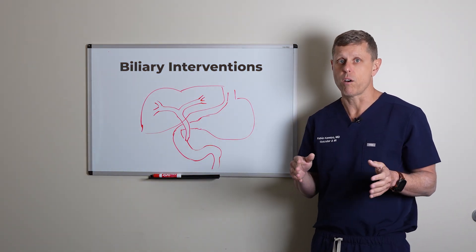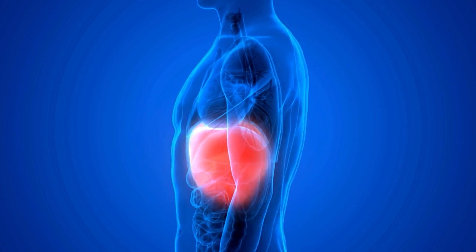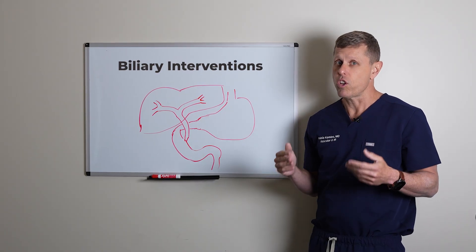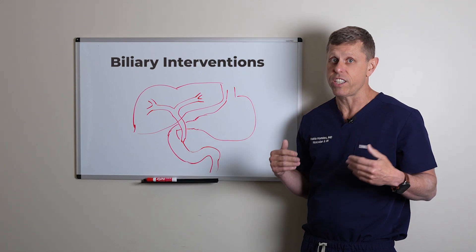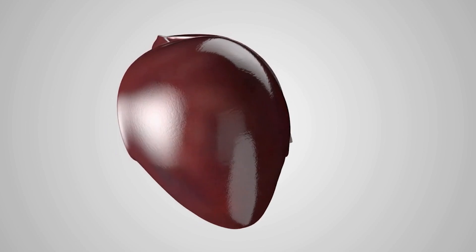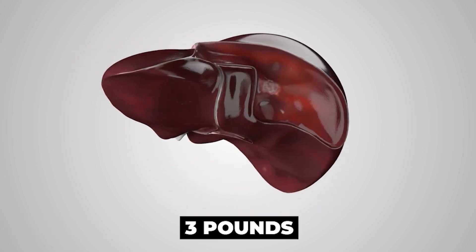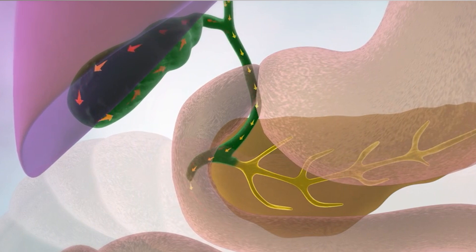The liver is an organ that works by filtering the blood and excreting toxins through the bile. But the bile works not only by getting rid of toxins — it's also an important digestive enzyme to take care of fat. As you can see in the pictures, the liver is a very large organ. It weighs about three pounds in a normal adult and excretes bile through the bile ducts.